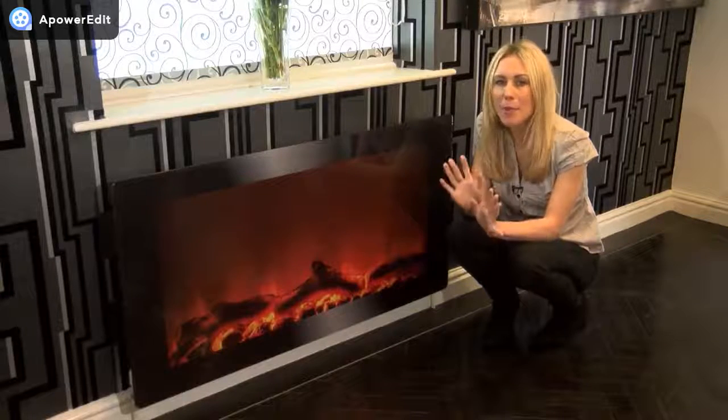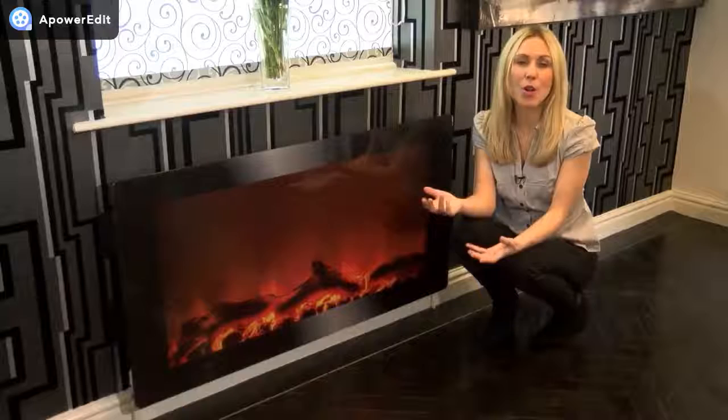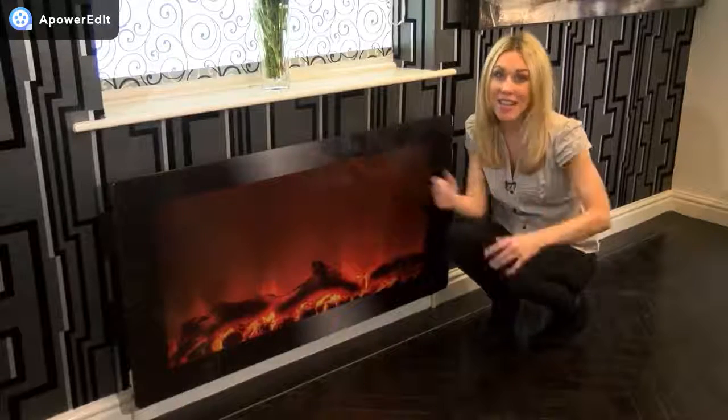Think about how much one of these fabulous radiator panels could liven up your office, your bedroom, lounge, or even the kitchen.